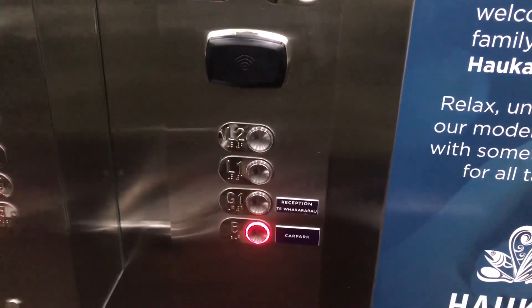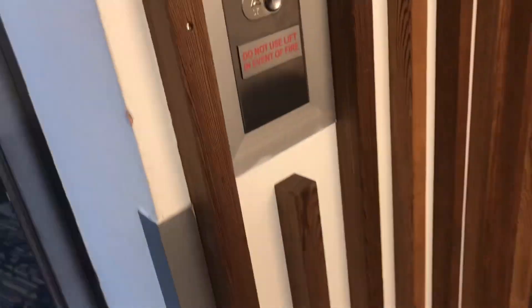Here is our basement. I tried going down here but the door is locked, and only one car serves the basement.